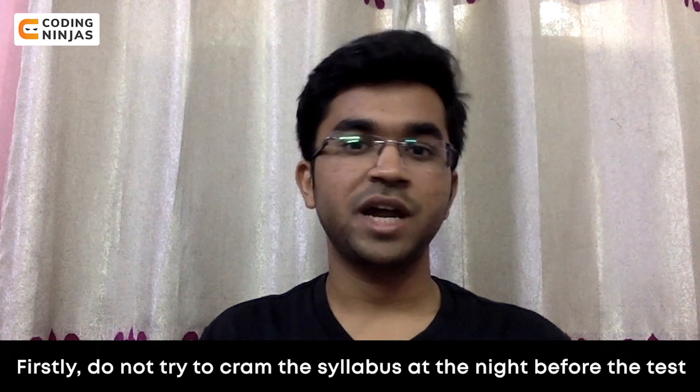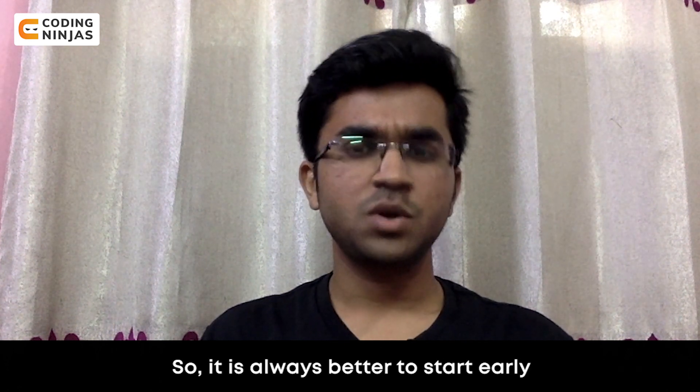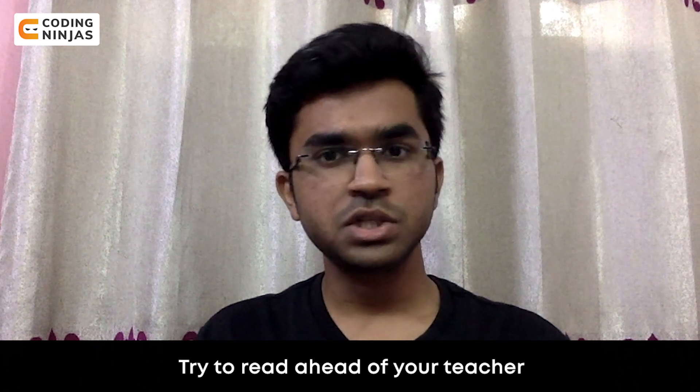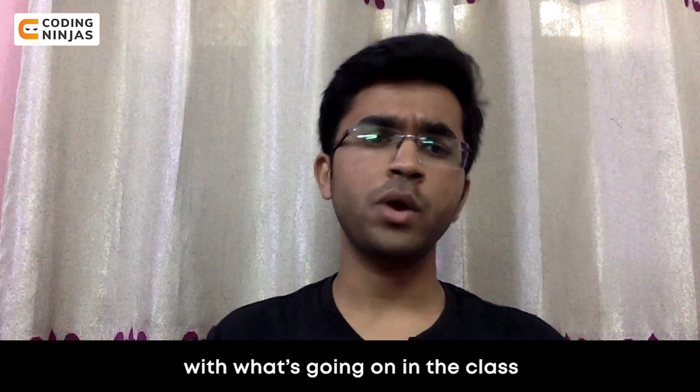Firstly, do not try to cram the syllabus the night before the test. It is always better to start early. Try to read ahead of your teacher. If not ahead, at least try to be on pace with what's going on in the class.